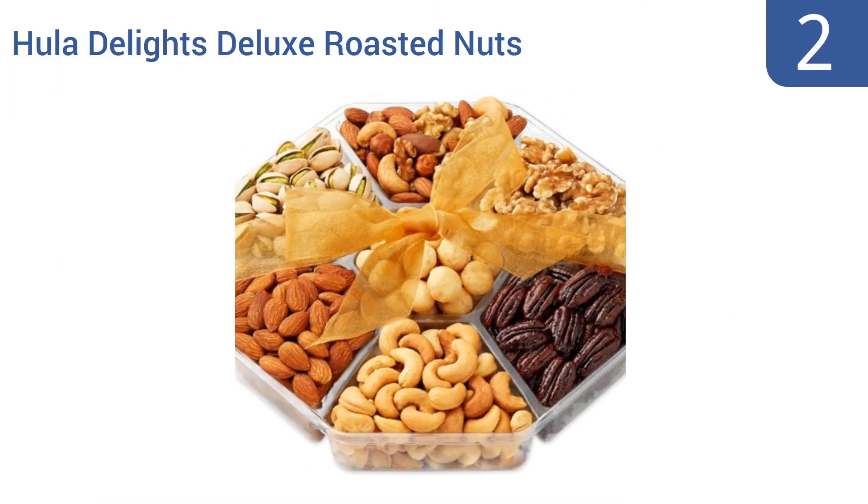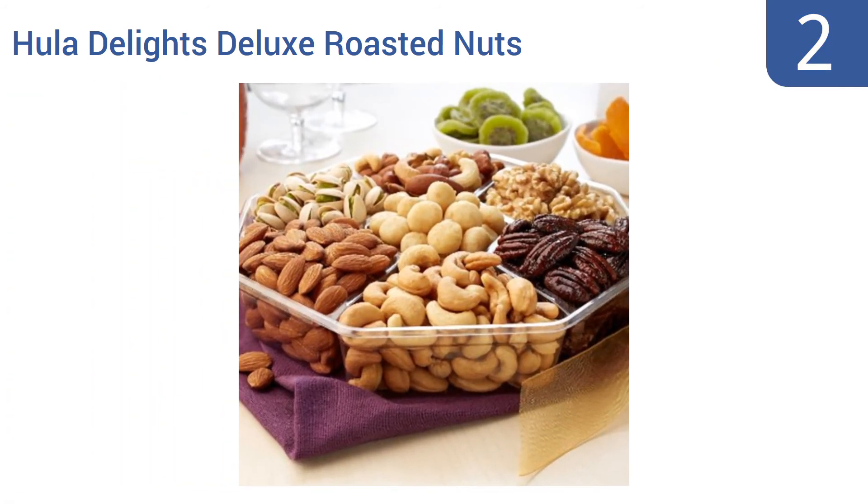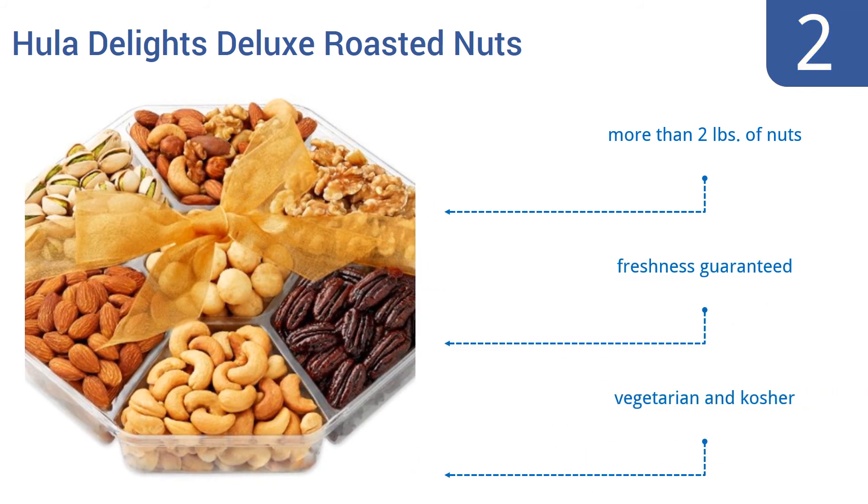At number 2. The Hula Delights Deluxe Roasted Nuts Gift Basket is the perfect choice for anyone who loves nuts. It comes with 7 different nut varieties in a handsome presentation, making this a delicious and nutritious way to give the gift of flavor and protein. It includes more than 2 pounds of nuts and the freshness is guaranteed. It's vegetarian and kosher.